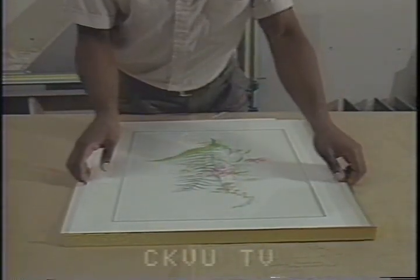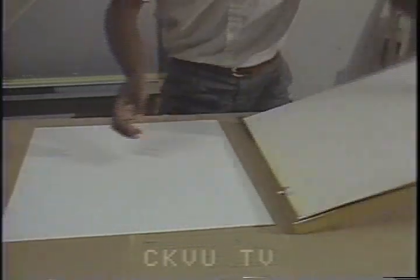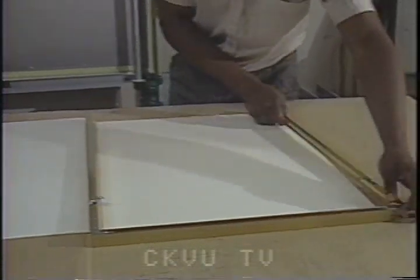Jerome Gibson is an inventor facing the same dilemma. In his little framing shop at the corner of Denman and Georgia, he's created a framing system that gives critical protection to precious prints.